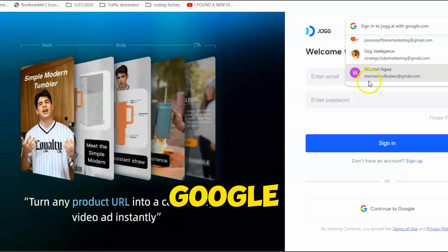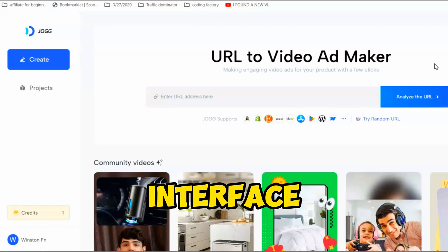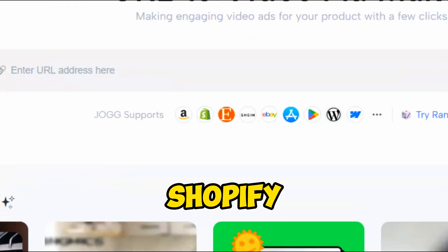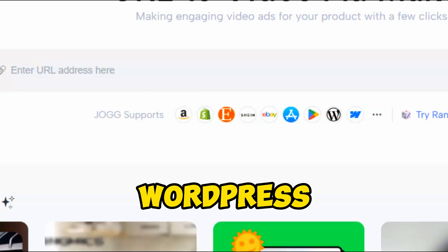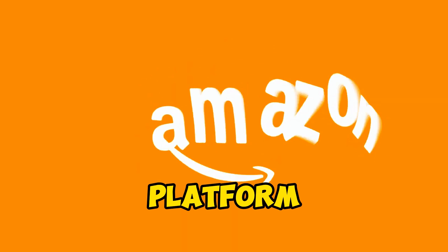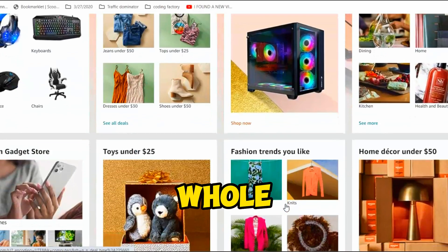You can create an account using any Google account and it's totally free. Once you're logged in, enter the product URL link in the box. At the moment, Jog AI supports platforms like Amazon, Shopify, Etsy, eBay, Apple App Store, Google Play, WordPress, Webflow, or any other custom URL. This means you can create video ads for any product on any platform. For this example, we'll go with Amazon products.